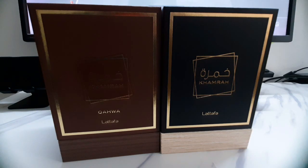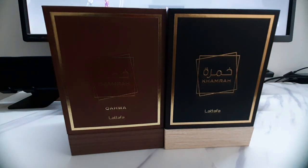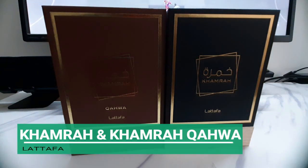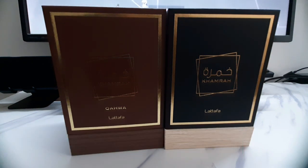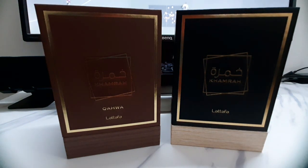Hey, what's happening everybody? My name is Ben Daniel, welcome back to my channel for another fragrance review. I hope everybody's doing well, keeping well, smelling good, staying healthy. Today I bring out Latafa Kamra — there you go, the black box and the brown box over here.